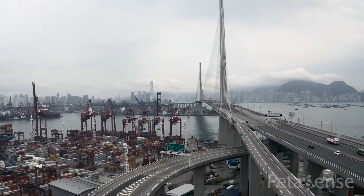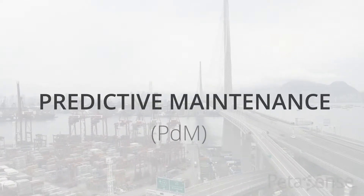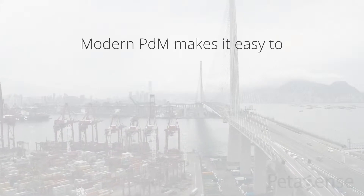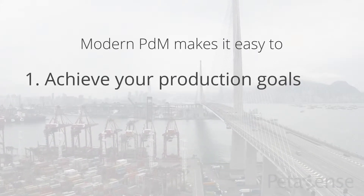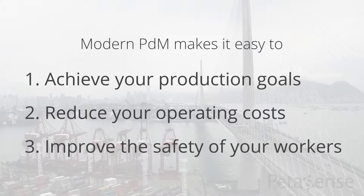One initiative that truly advances your operations is predictive maintenance, or PDM. By taking a modern approach to predictive maintenance, you can easily achieve your production goals, reduce your operating costs, and improve the safety of your workers.